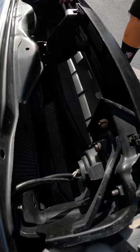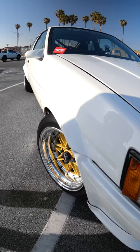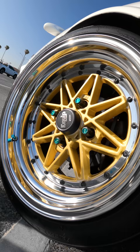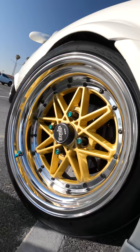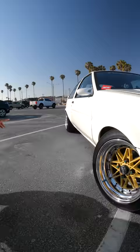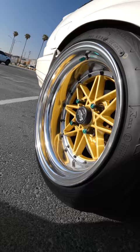What are the wheel specs? The front wheels are 15 by 8.5, negative 6 offset, running 195/50/15. And for the rear, I have a 15 by 9.5, negative 9 offset, wrapped with 205/50/15s.